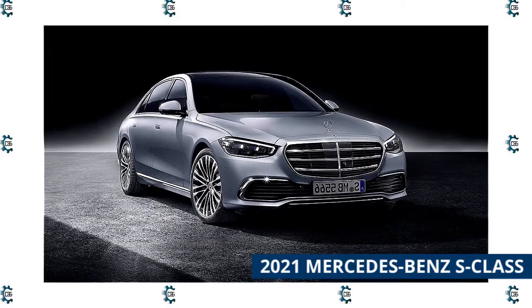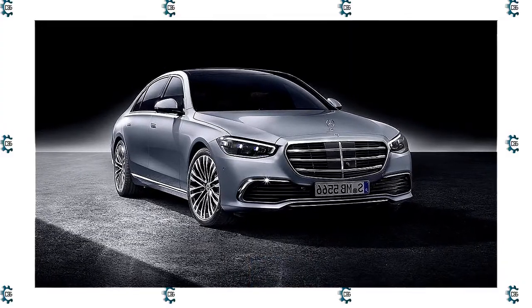Whether your tech preferences surround luxury, entertainment, or safety, the 2021 S-Class has you covered.